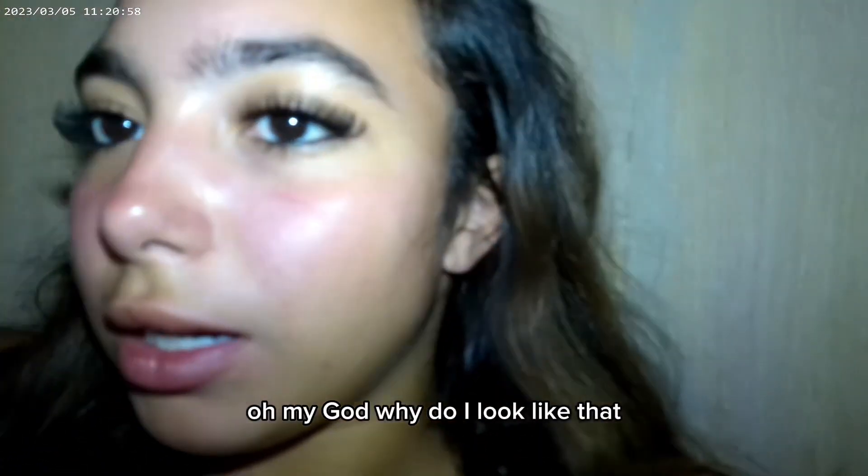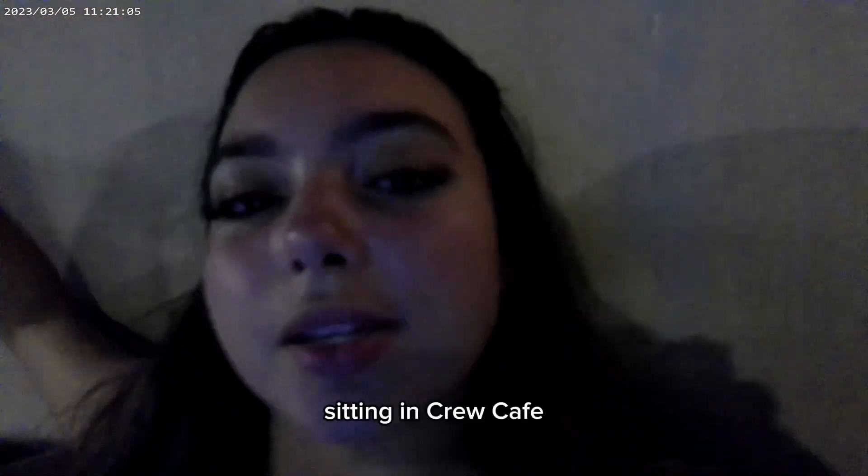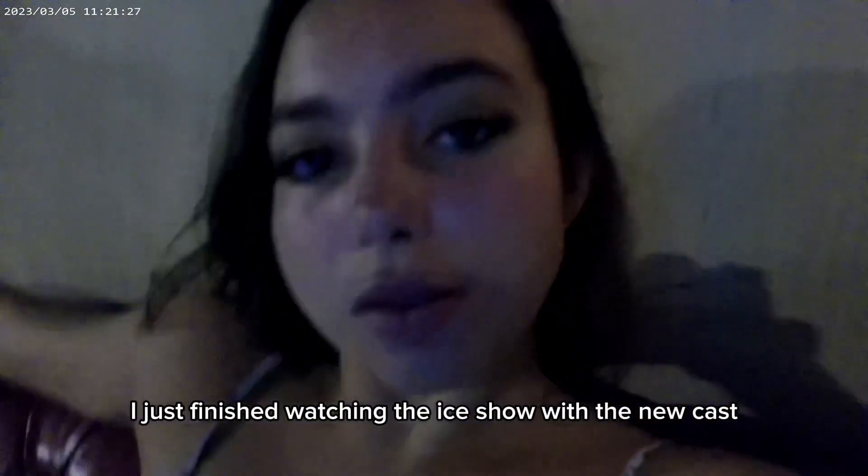Hey guys, I'm sitting in the crew cafe. Why do I look at the city in the crew cafe, editing some videos? It's hot, I'm sweating. I just finished watching the iShift with the Newcast. And yeah, I'm going to play some music on my iPad.